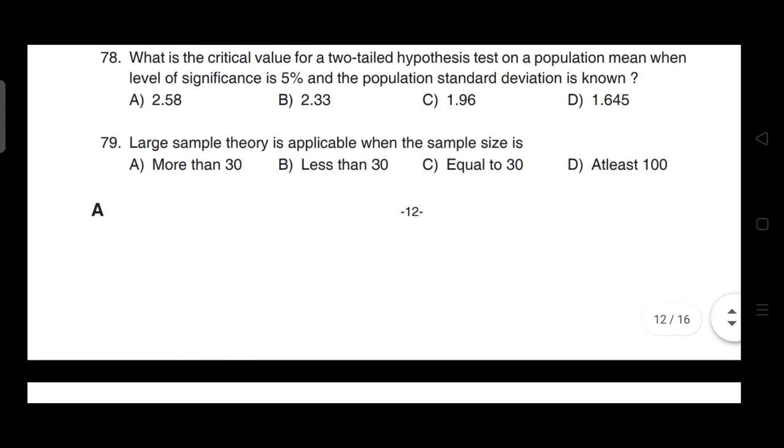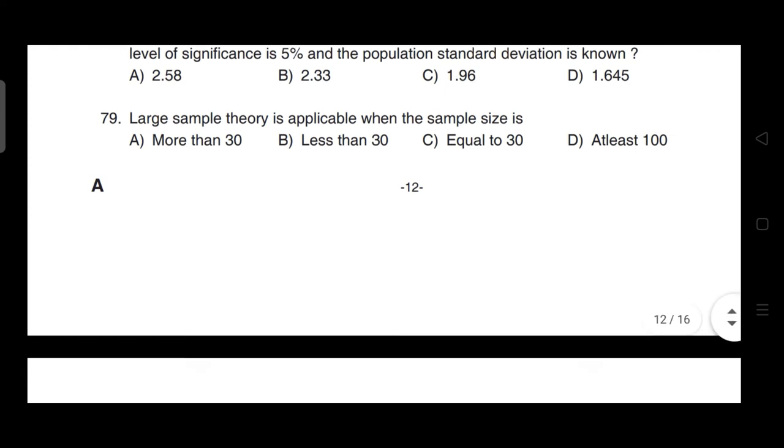Large sample theory is applicable when the sample size is — correct answer is option A — it is more than 30.